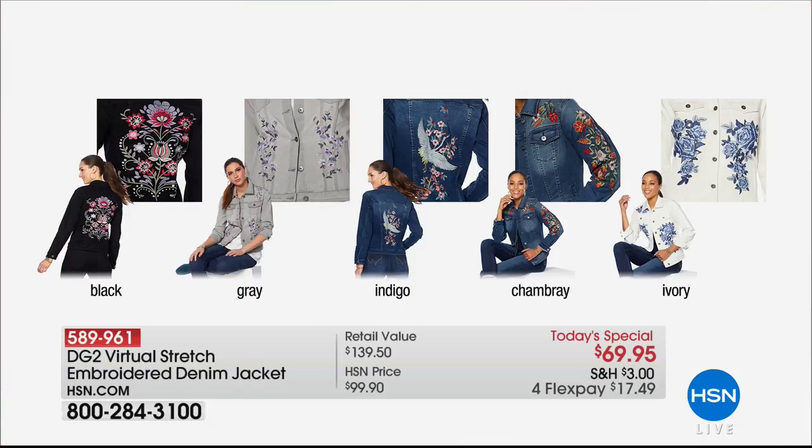Don't forget about our best buy of the day — still available from Diane Gilman, the jean queen, with her quintessential must-have: the ultimate embroidered denim jacket. Embroidered detail is absolutely everywhere for spring 2018. She brought amazing designs in black, gray, indigo, chambray — the floral one I'm wearing — or ivory, each with a different design and her incredible super stretch. It's just stretchy and comfortable, and an amazing value today. Just for today, marked down from $99.90 to $69.95, on four interest-free credit card payments. Shop our best buy of the day on HSN.com.